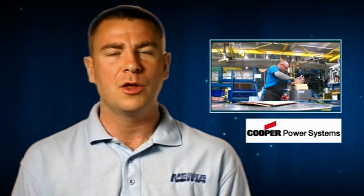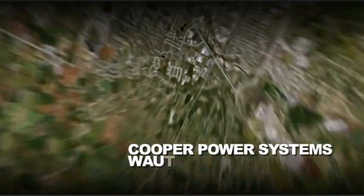This edition of Vids for Grids takes us to Waukesha, Wisconsin, where we will visit Cooper Power Systems, a manufacturer of regulators — a vital part of the smart grid. Here we are at Cooper Power Systems, one of the leading providers of solutions in the electrical industry. Today we're going to learn about voltage regulators and how they help support the smart grid. Let's go inside.